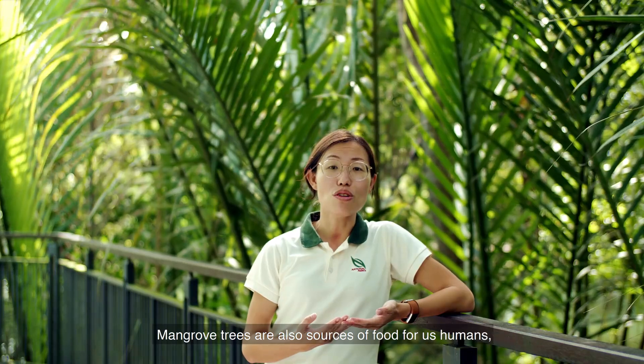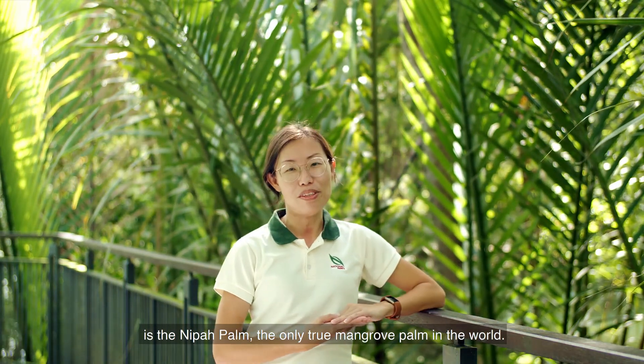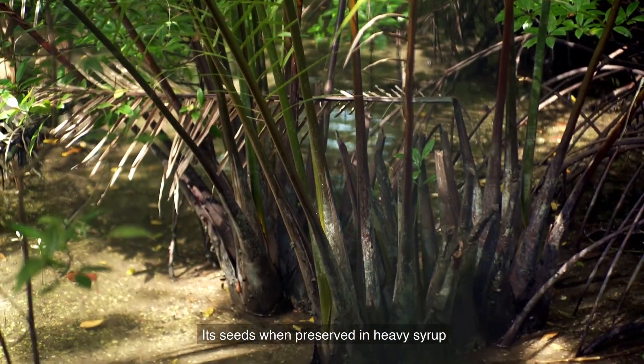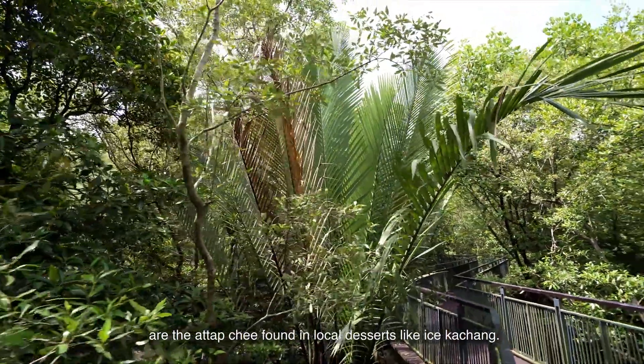Mangrove trees are also sources of food for us humans, acting as a provisioning ecosystem service. One mangrove tree you may be familiar with is the nipah palm, the only true mangrove palm in the world. Almost every part of the tree is edible. Its seeds, when preserved in heavy syrup, are the attap chee found in local desserts like ice kacang.